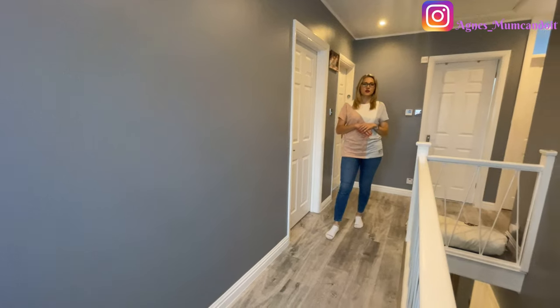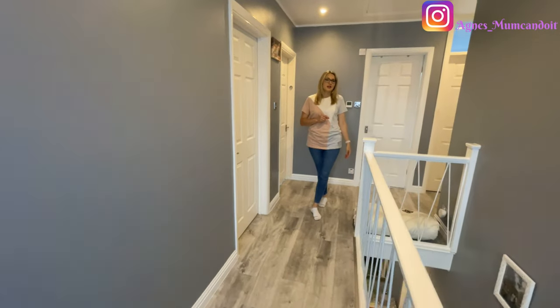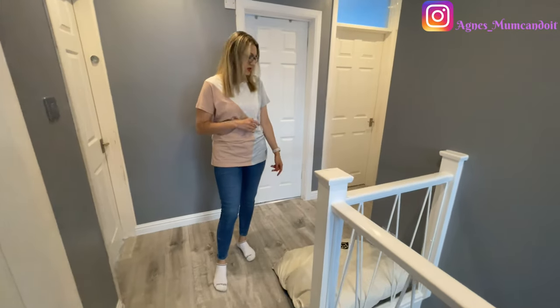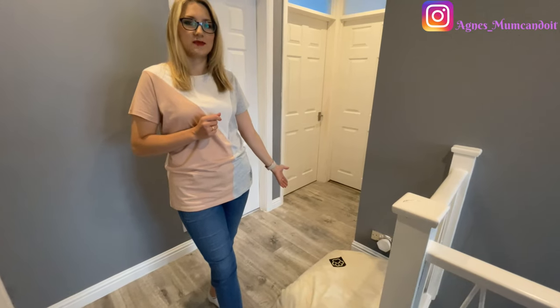Toffee has three beds around the house — one downstairs in the kitchen, one here in the hallway, and one in our bedroom. She chooses where to sleep. When we leave the house she stays in the kitchen, but at night, depending on her mood, she sometimes sleeps with us and sometimes in the hallway. This bed is one we had left over from our previous dog Dora, who passed away two years ago. We kept it in her memory and now Toffee is taking over it.